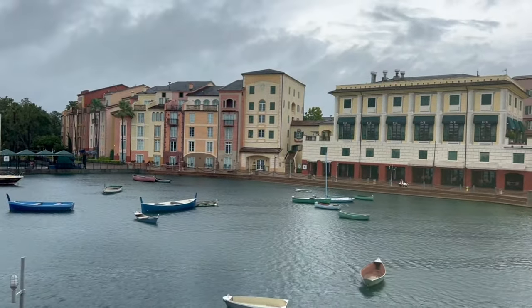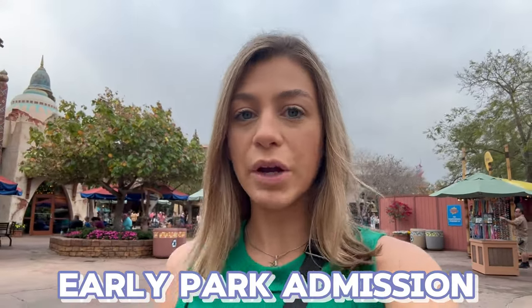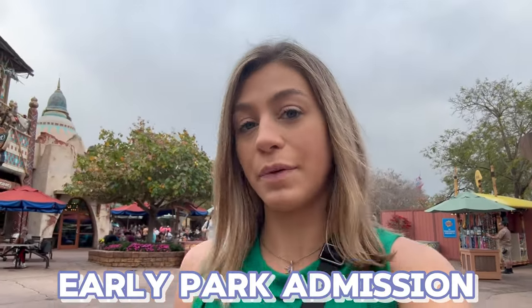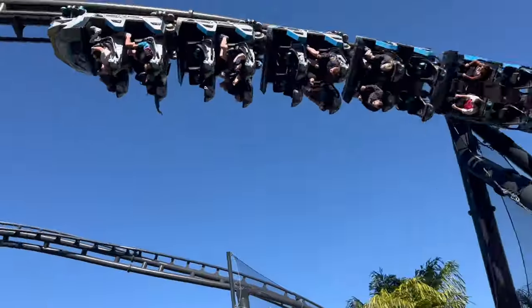If you need help planning your Universal vacation, check out theparkprodigy.com — linked in the description — and use code 'thecrystalpalace10' to save at checkout. We're over in Islands of Adventure, and this is the park you want to do for early park admission because it has the most popular rides: Hagrid's Magical Creatures Motorbike Adventure and the VelociCoaster.